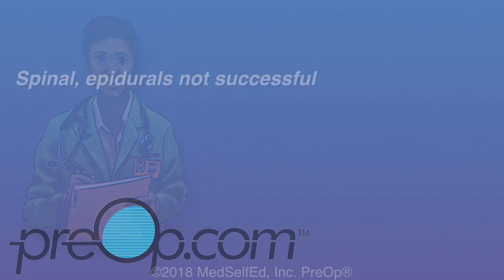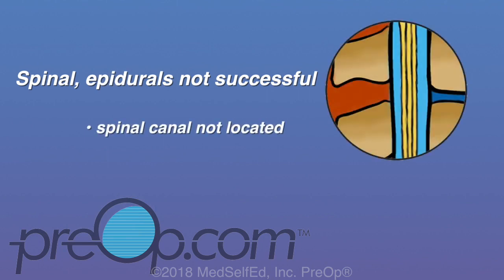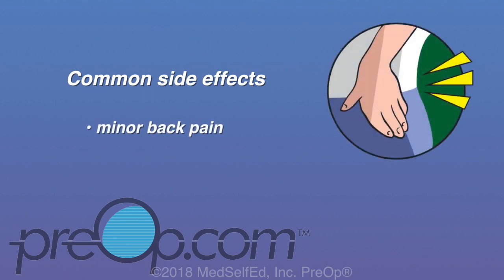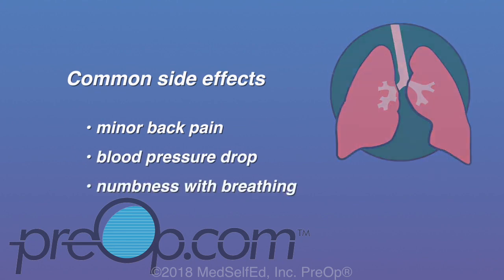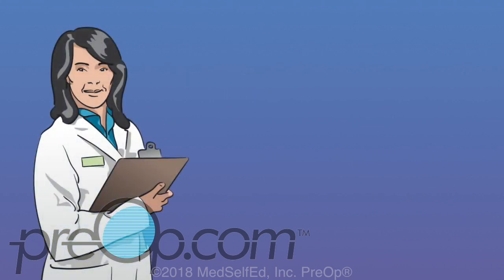Sometimes a spinal or epidural is tried but not successful — the exact space in the spinal canal may not be located with the needle, or numbness for blocking pain is not sufficient. In these situations, general anesthesia can be recommended. The most common side effects of spinal or epidural anesthesia can include minor back pain where the needle was inserted, a temporary drop in blood pressure, or an unusual sensation of numbness with breathing. Your care provider will monitor your oxygen levels to reassure you.